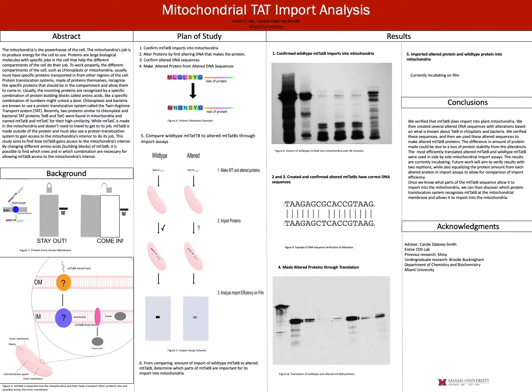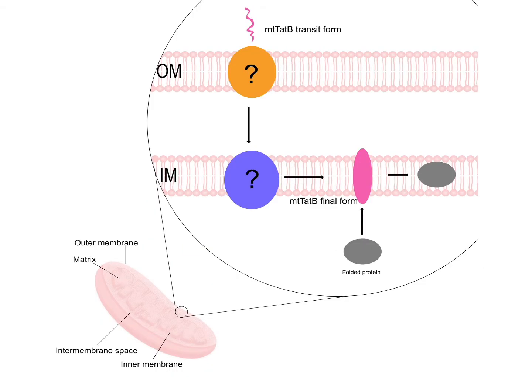One of the protein systems that does this kind of transport across membranes in chloroplasts is called a TAT system. It's actually recently been discovered also in the mitochondria.